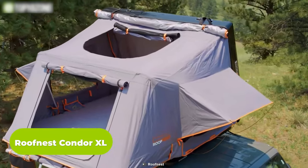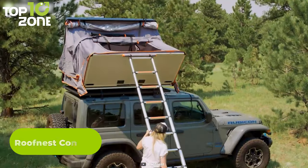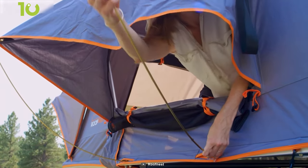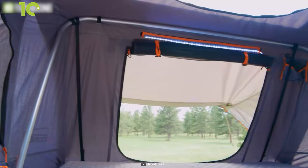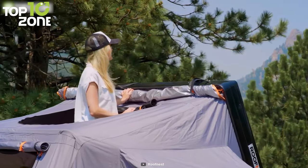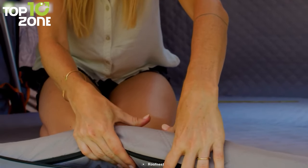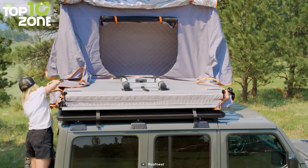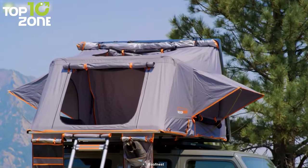Up next, we have the Roof Nest Condor XL, a rooftop tent that provides a large and comfy sleeping area, along with plenty of storage space. Its 3,000mm waterproof tent wall material and thick tent fabric provide better comfort while resisting windstorms. Up to four adults can comfortably sleep inside, and it features two windows for ventilation plus a skylight viewing window for stargazing. It integrates a custom-shaped foam mattress for a real bed-like feel, and a detachable LED light that plugs into any USB battery. If large size and easy adjustability is your priority, go for the Roof Nest Condor XL.